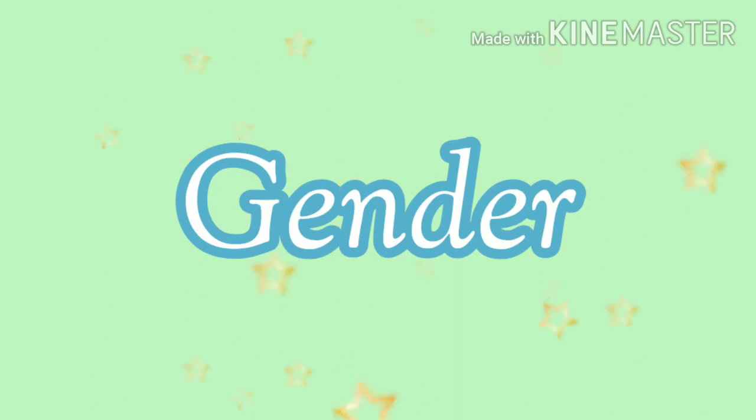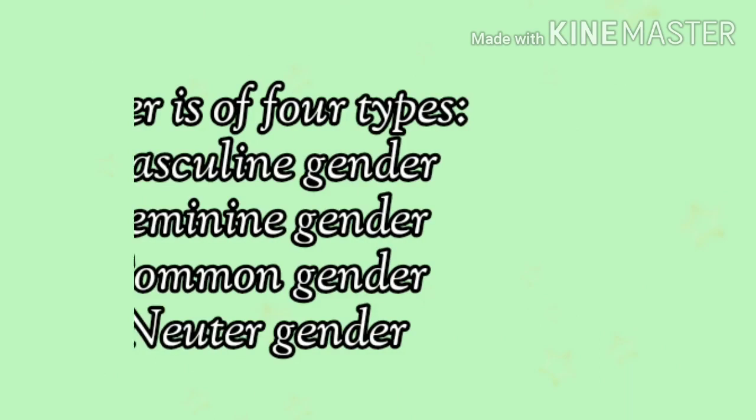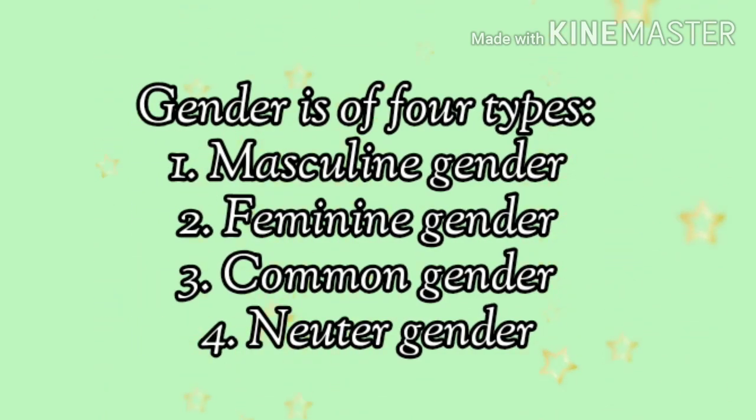Next, gender. What is a gender? Gender is a word used to differentiate between male and female. Basically, gender is of four types: number one, masculine gender; number two, feminine gender; number three, common gender; and number four, neuter gender.